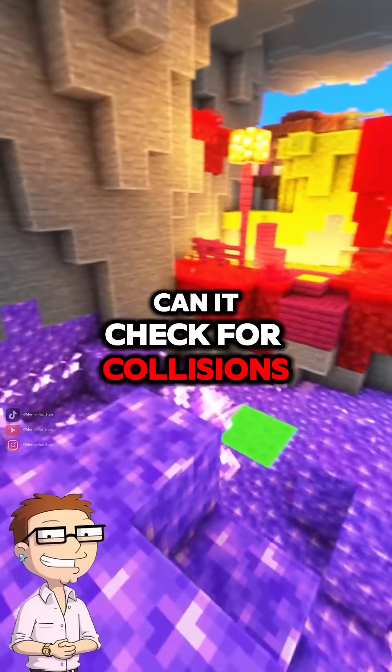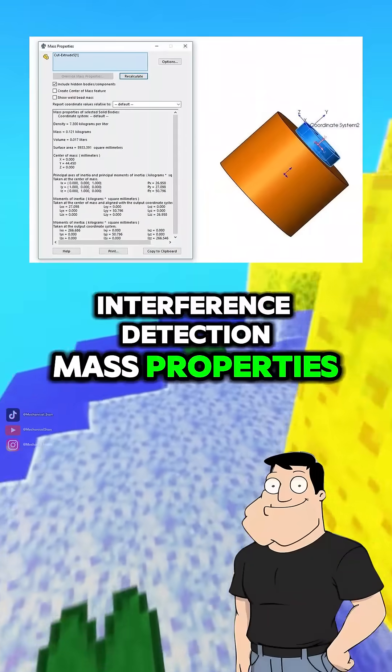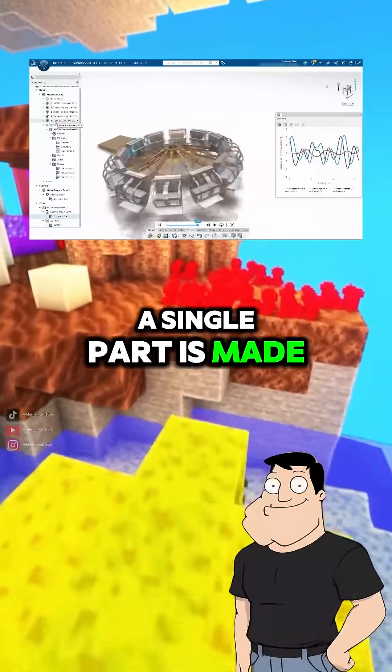Can it check for collisions or interference? Absolutely. It has tools for interference detection, mass properties, and even motion simulation to test how everything behaves in motion before a single part is made.